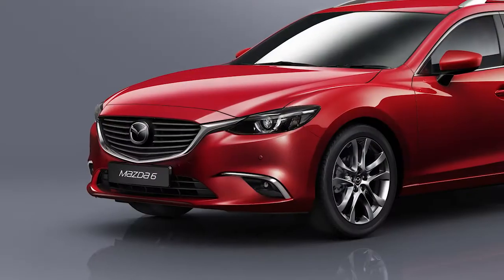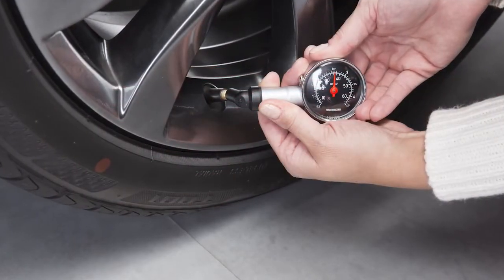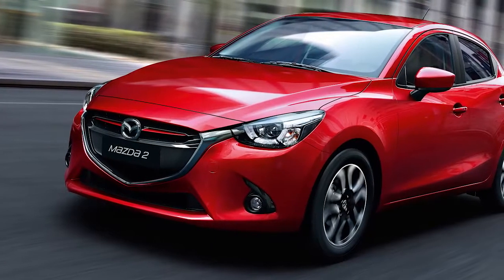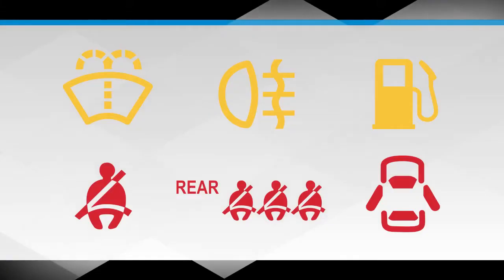Tire pressure monitoring: please stop your car in a safe area and check tyre pressure. If tyre pressure is okay, you can continue your journey, but the system needs to be checked with a Mazda repairer.